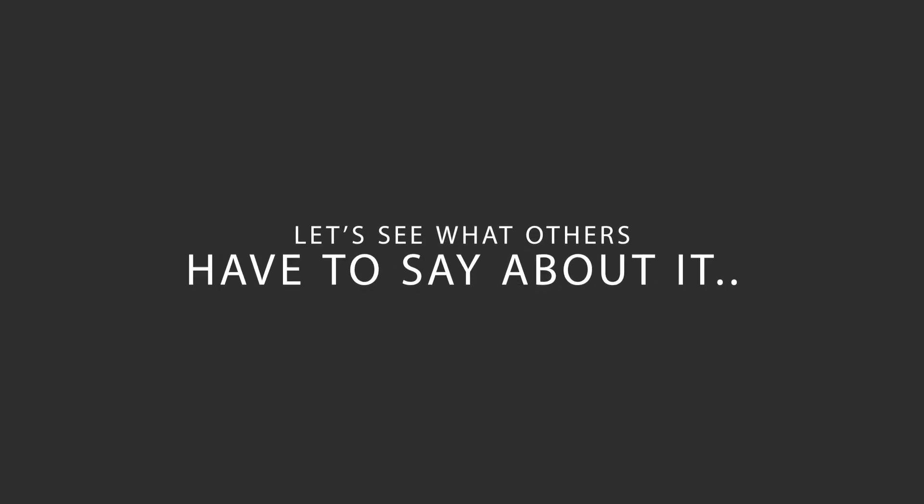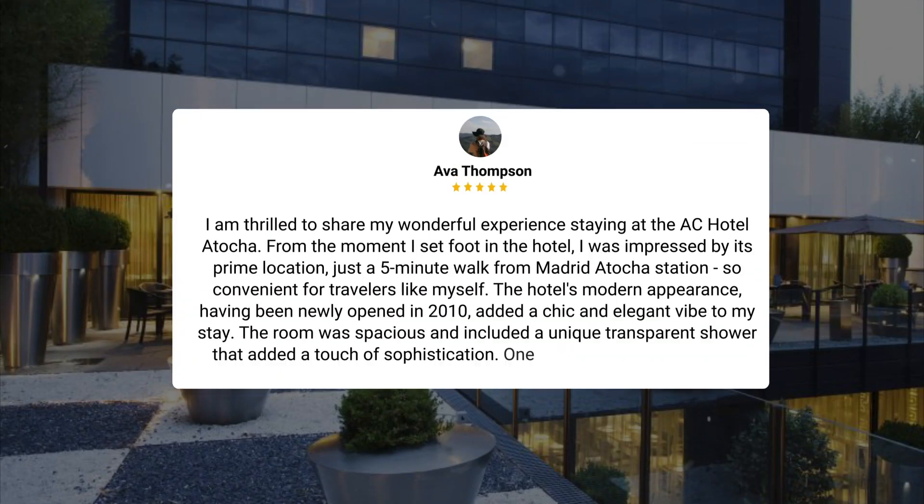Here's what other travelers have to say about this hotel. I am thrilled to share my wonderful experience staying at the AC Hotel Atocha. From the moment I set foot in the hotel, I was impressed by its prime location, just a 5-minute walk from Madrid Atocha Station — so convenient for travelers like myself. The hotel's modern appearance, having been newly opened in 2010, added a chic and elegant vibe to my stay. The room was spacious and included a unique transparent shower that added a touch of sophistication. One standout feature that truly exceeded my expectations was the complimentary minibar, offering a variety of drinks to unwind after a long day of exploring the city.